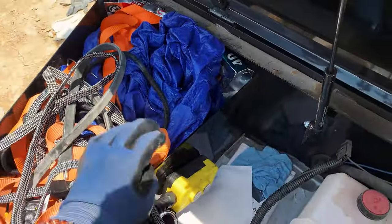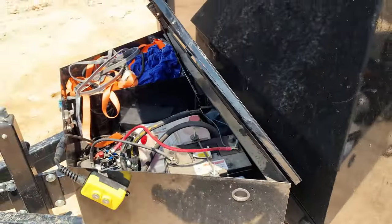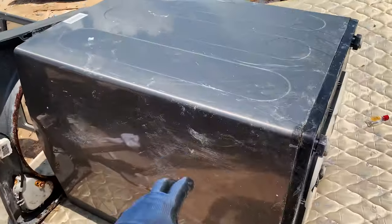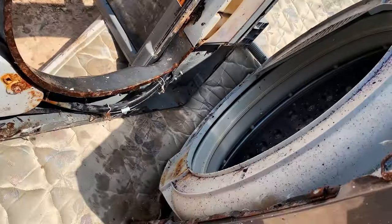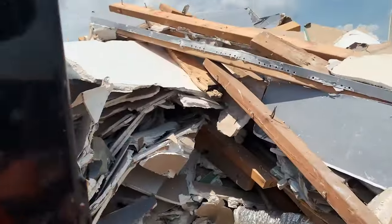Alright guys, I'm here at the landfill. I told the guy I'll be quick, so gotta be quick, because I always film when I come down here and they want it in and out. So this is the washing machine — as you can see, she's no good. Here's all of the construction stuff.